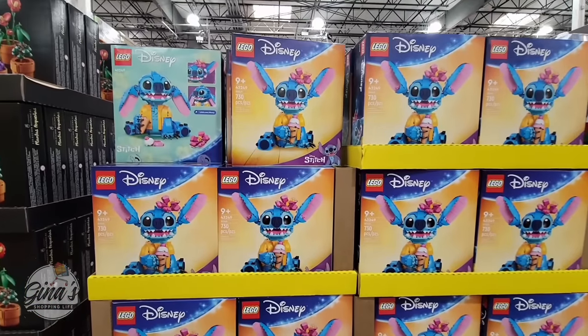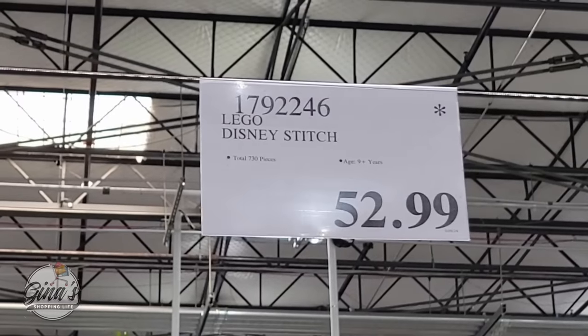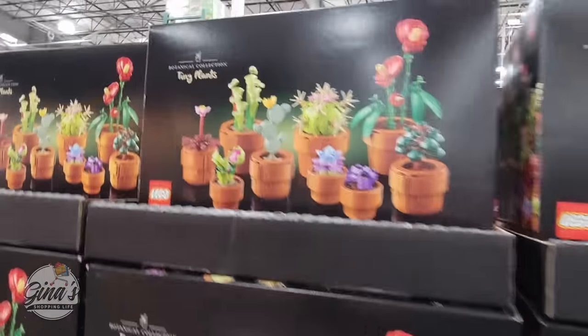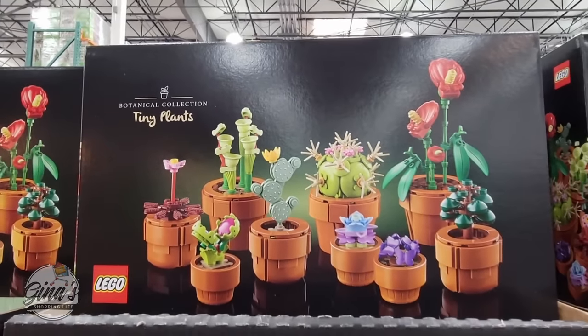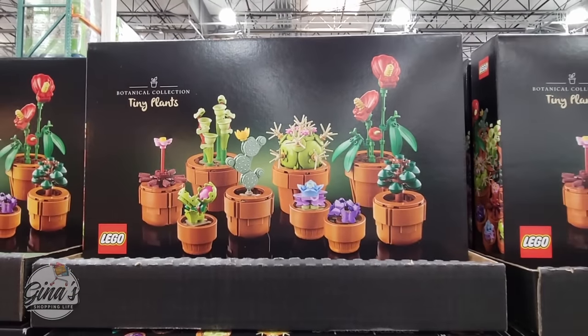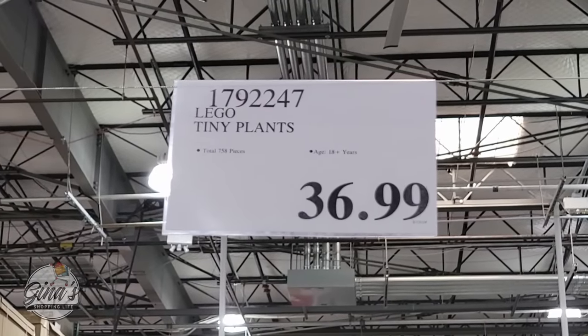We have seen the Stitch Lego set and they got a lot more in, so that is a really good price at $52.99. Now the tiny plants — I am loving the Botanical Collection by Lego. Here at Costco it's $36.99. If you compare this with other stores, they are over $55. So that is a really great price here.